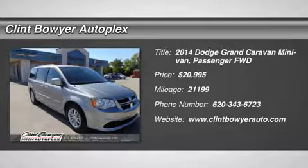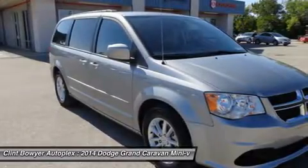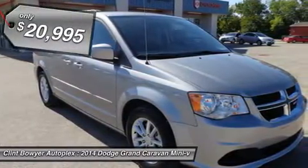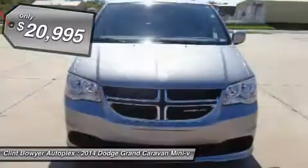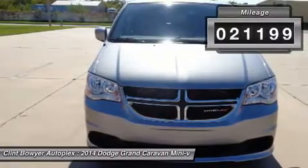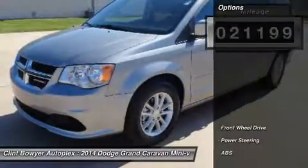Price reduced for internet customers only — hurry in and take advantage before October 31st. Call 620-343-6723. SXT trim, third row seat, rear air, power liftgate, head airbag, dual zone AC, power fourth passenger door.